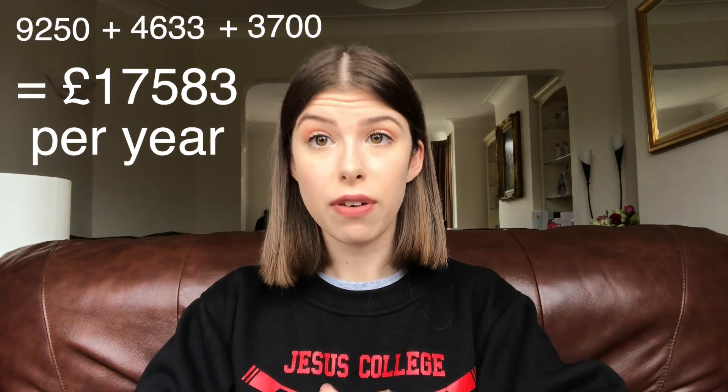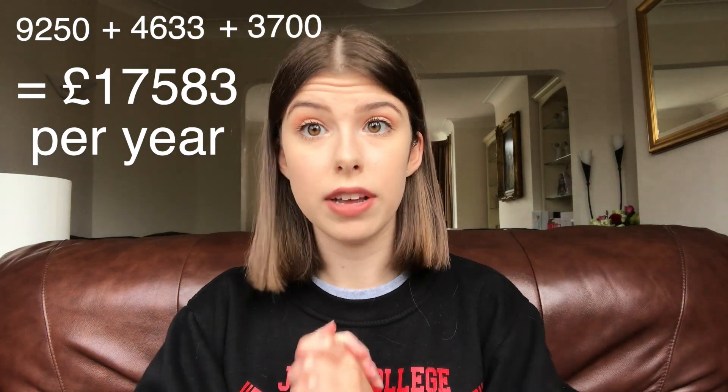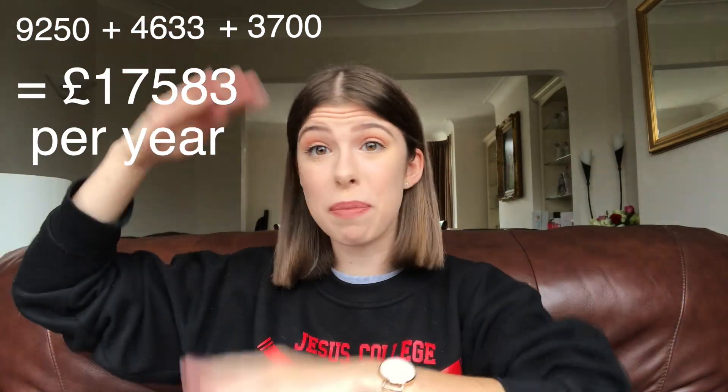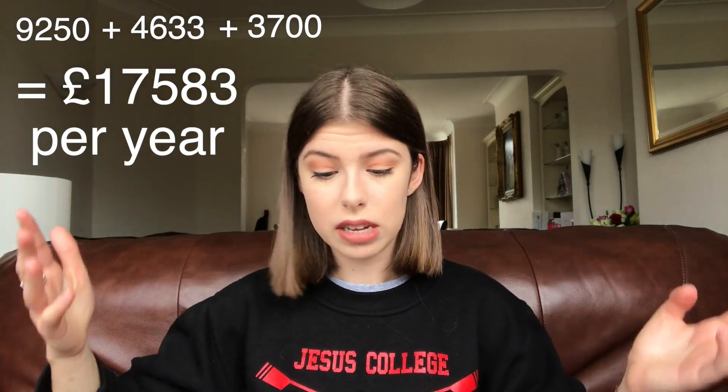I got my calculator out and found that taking the tuition fee cost of £9,250, the average accommodation cost at Cambridge of £4,633, and the living costs I spent in second year of around £3,007, it all adds up to £17,583 per year to study at Cambridge in my case. You've got to give a bit of leeway either way, but that's what I have been paying. That's a lot.